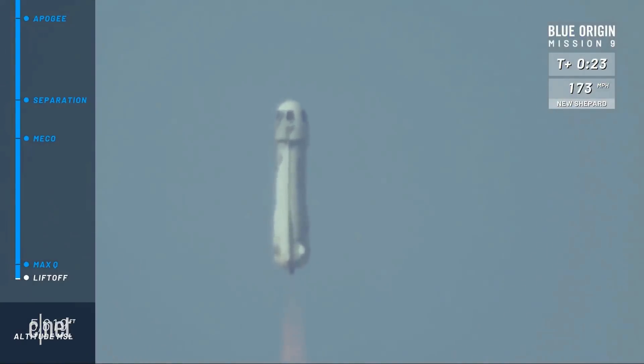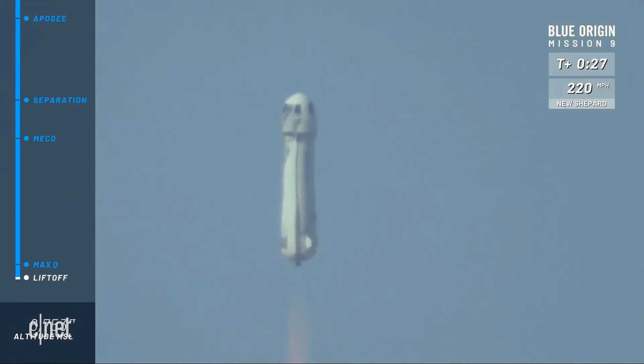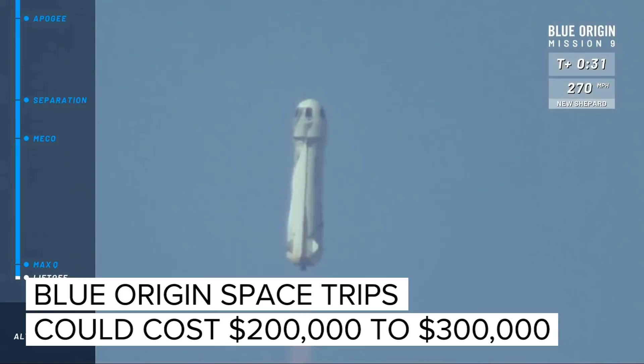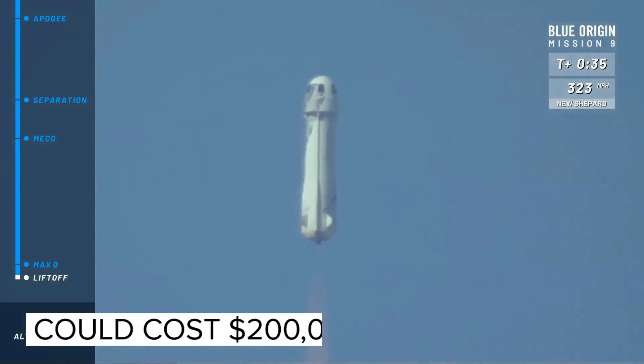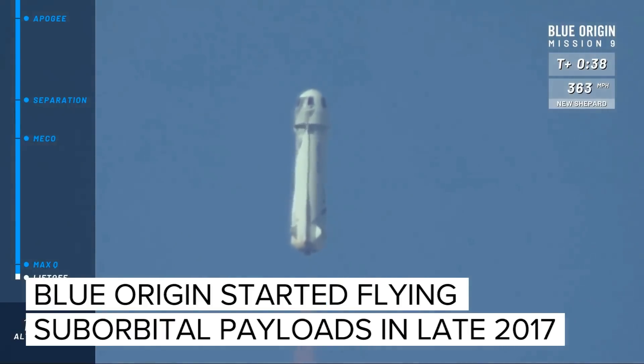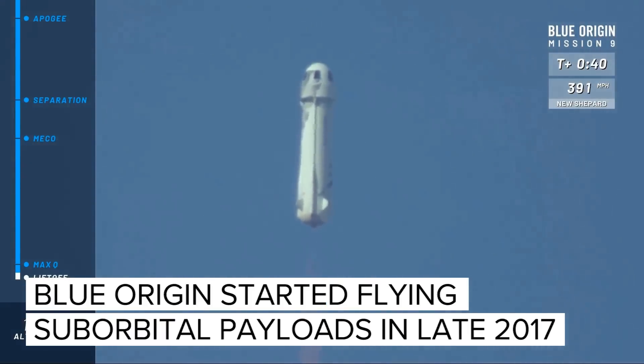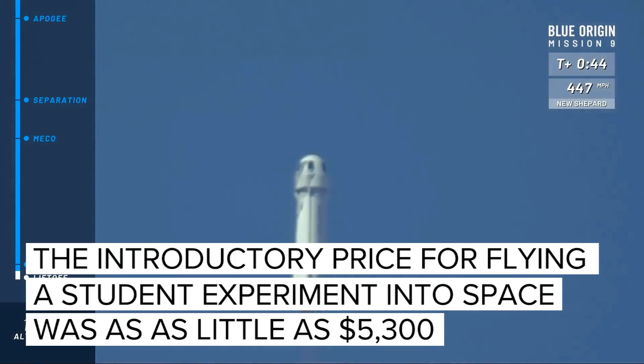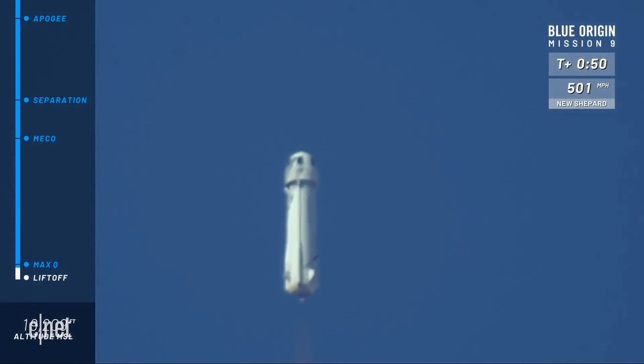T-minus ten, nine, eight, seven, six, five, four — command engine start — two, one. Go baby go! A beautiful liftoff of our New Shepard rocket here from West Texas. Listen to that BE-3 engine roar. You can follow along as she gains speed up to space in the top right corner of your screen, and follow along with the altimeter in the bottom left. We started at about 3,600–3,700 feet — that's our altitude here at our West Texas launch site.